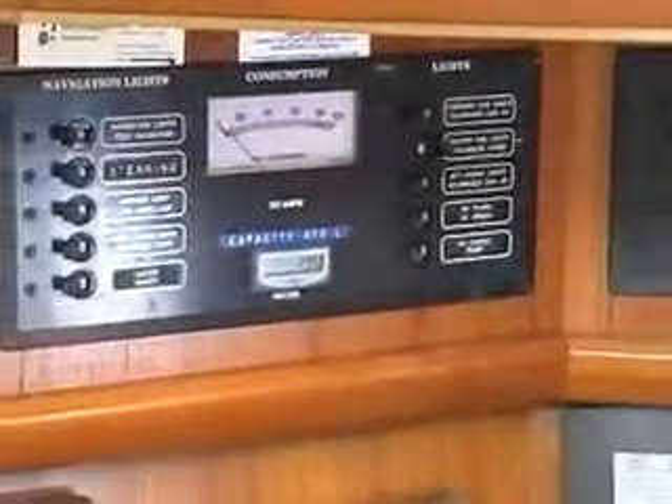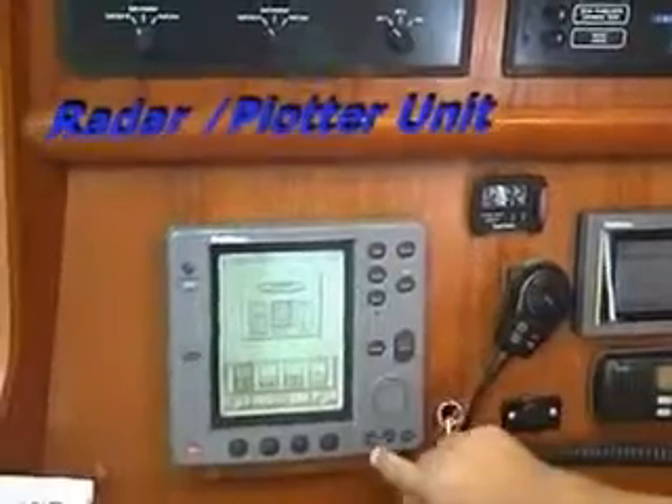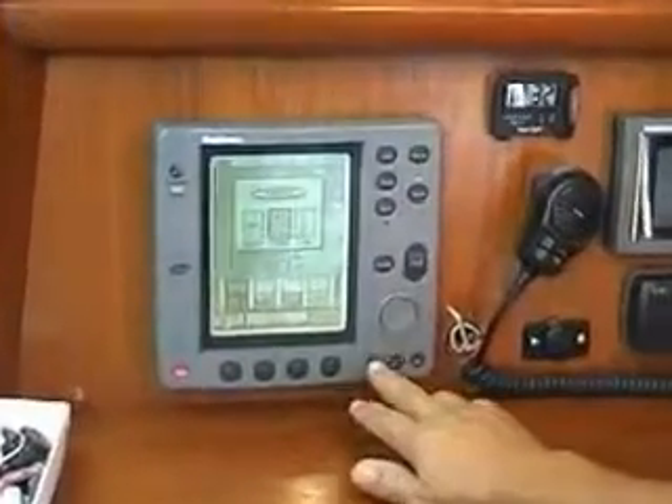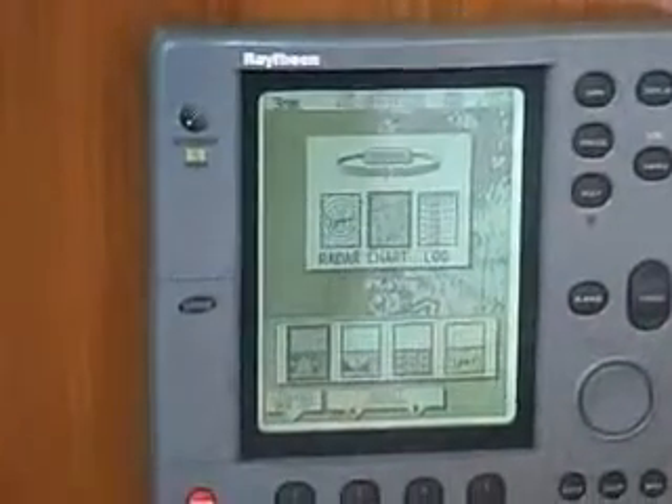The radar, of course, also becomes a plotter, and we'll plot over. That's all, it just takes a moment to remove itself.